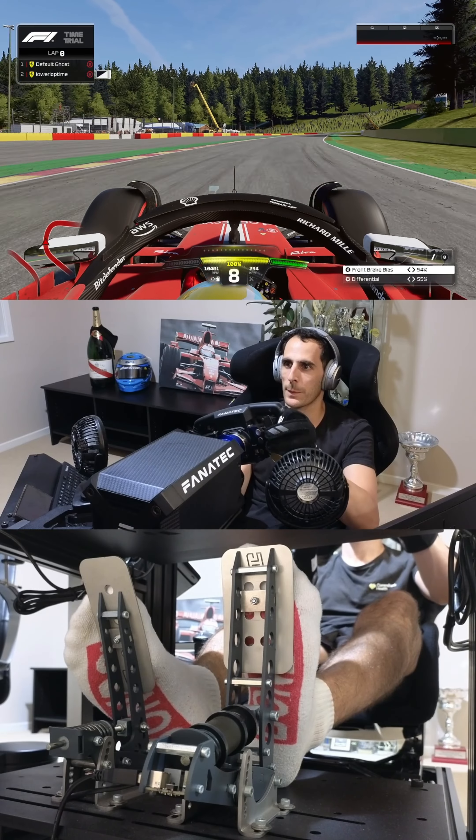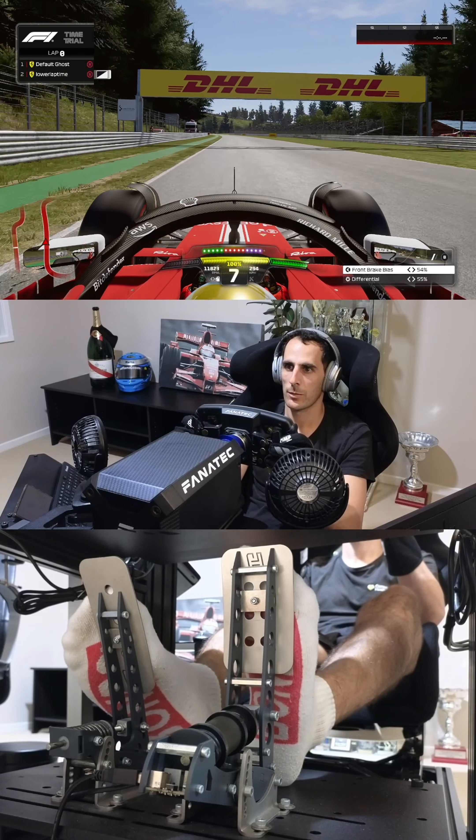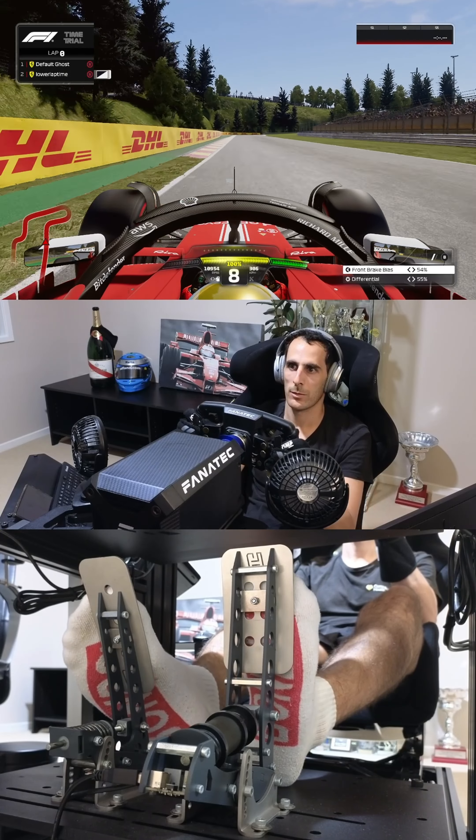This is Pouhon. I absolutely love this corner — it was uphill, fully loaded, and flat out, and I had to use all of my skills to get through this track as quickly as possible.